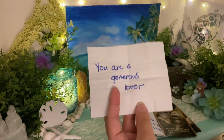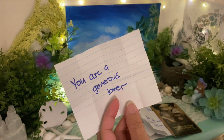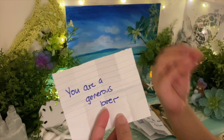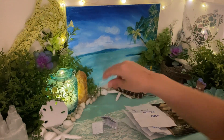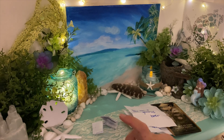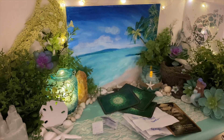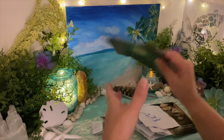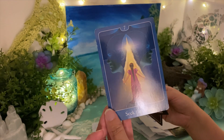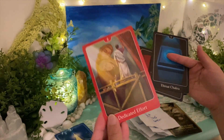You are a generous lover — you're the type of lover that everybody wants to be with or at least have one experience with. Having that experience with you is the best thing anybody can ever have. We have two more channeled messages to cover, and then I'll pull some cards.